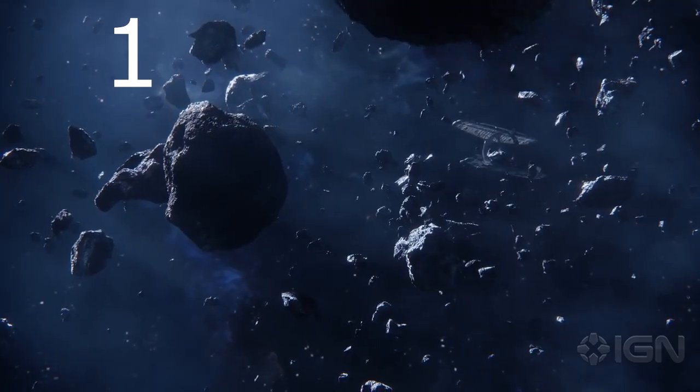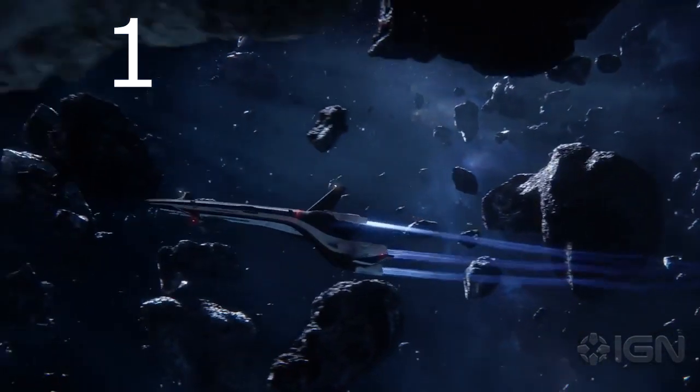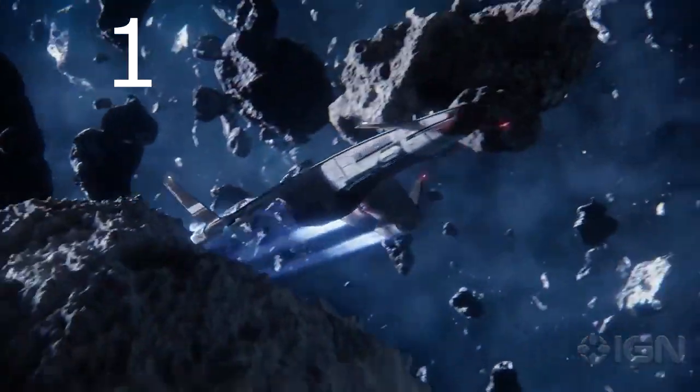Reused footage from another trailer. The lucky few of you accepted to the Pathfinder team will be flying with me. What if I'm not accepted to the Pathfinder team? I thought I was the Pathfinder. Who is this video for?